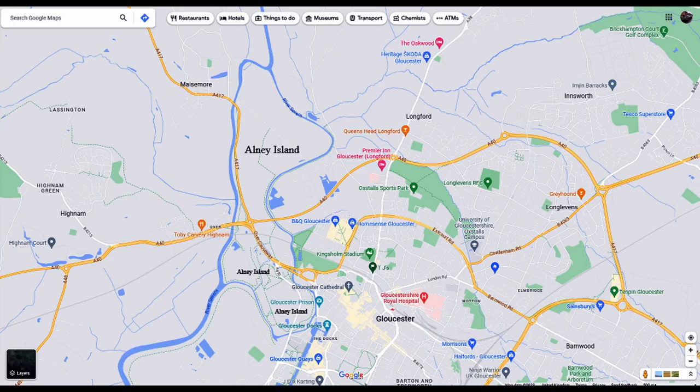Arne Island is located on the banks of the River Severn, less than a kilometre from Gloucester city centre. This wetland nature reserve is well worth exploring. It has many long footpaths passing through Riverside Meadows on this three and a half kilometre long island.